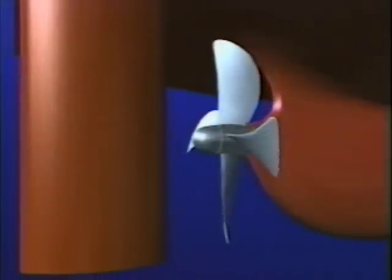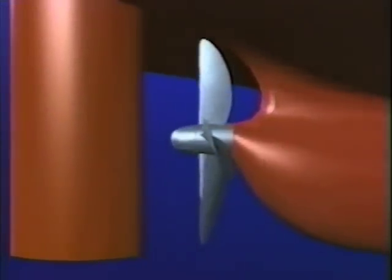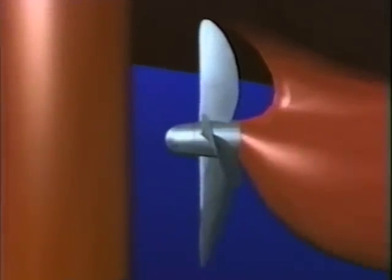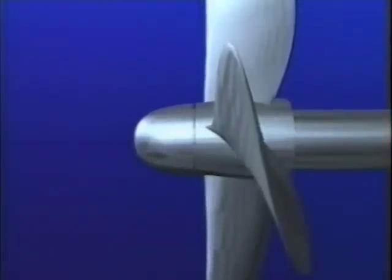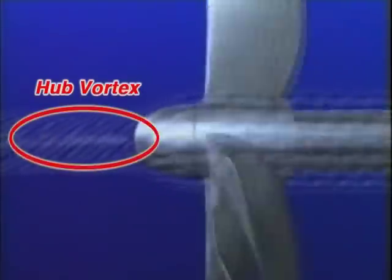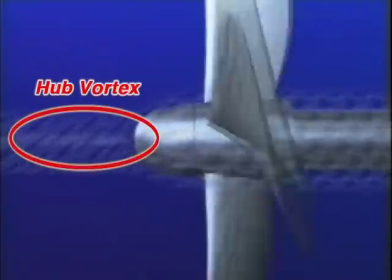This illustration shows how the hub vortex is generated and explains the basic principle of the PBCF. For a clearer idea of what happens in three dimensions, let's look at a two-dimensional view of what goes on at the root of the propeller blades. The strong vortex generated behind the propeller is clearly visible.